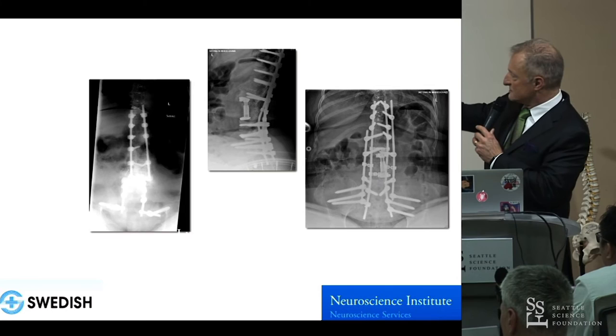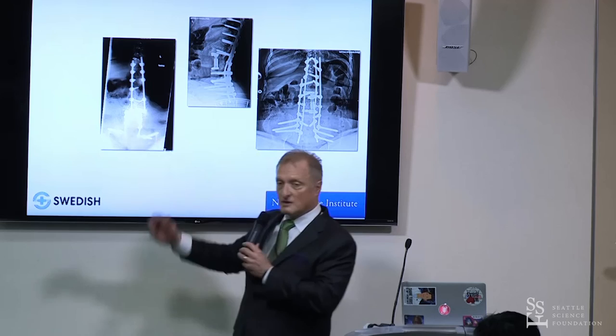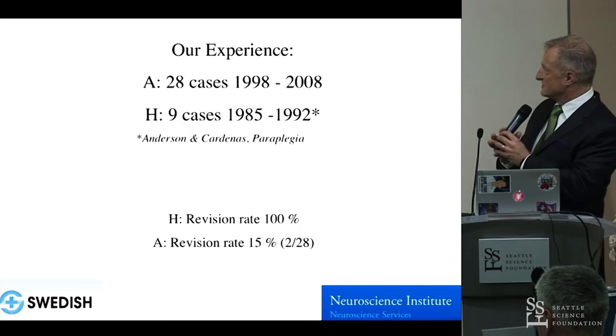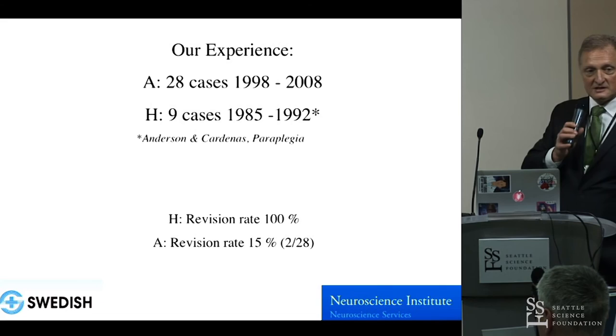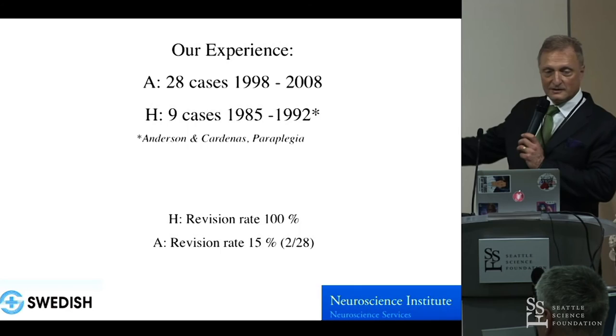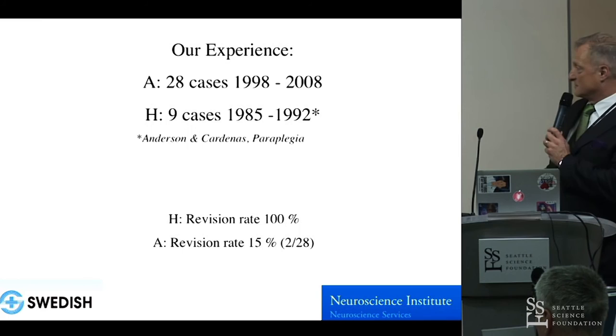One common problem: we would fix these patients very nicely, and then their rods would break apart. Out of necessity, we developed over the years this quadruple rod construct. We had two series from Harborview — Paul Anderson and Diana Cardenas, a famous physiatrist now in Miami as part of the Miami Project, published nine cases between 1985 and 1992, with a revision rate of 100%. Our 28 cases from 1998 to 2008 had a revision rate of 15%, which we attributed to these quadruple rods.